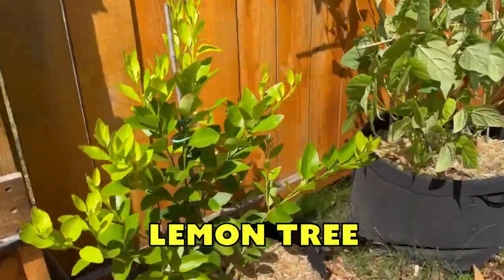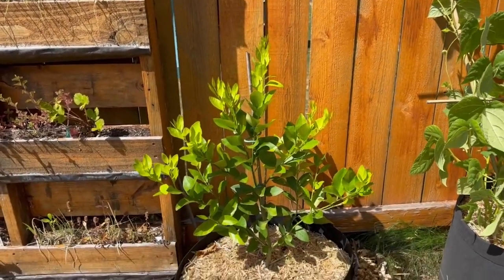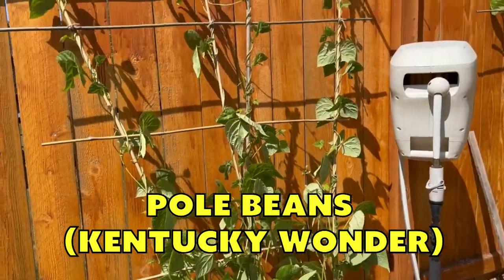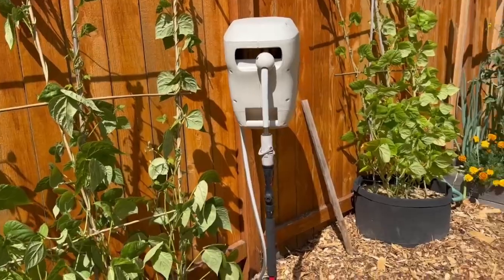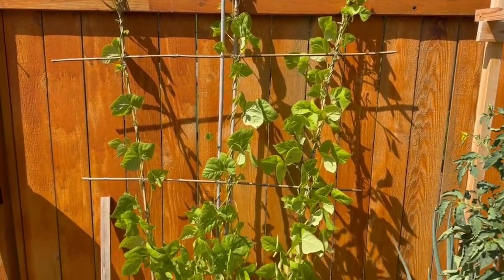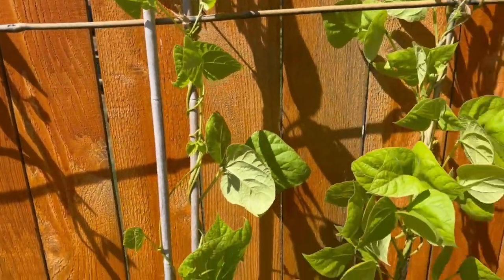A little baby lemon tree — I really wanted a lime, to be honest. I wanted to try to grow my own limes, but we'll grow this lemon and see what happens. A couple of Kentucky Wonder pole beans going up a bamboo trellis that I made. It's the first time growing these guys, so not sure what to really expect. There's lots of leaves, lots of vines. I don't see any fruit yet though.